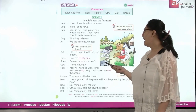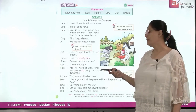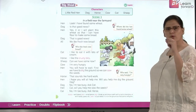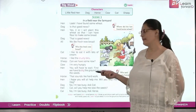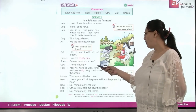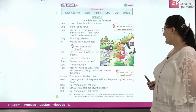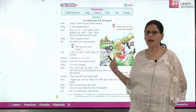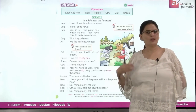Cat: I like to eat it with lots of cream. Horse: I like the crusty bits. Crusty means well baked, crunchy and crispy, and bits are small pieces. The sheep asks if they can have some now. Cow: I am very hungry. Hen: You will have to wait. First we have to dig the ground so that we can sow the seeds. Dig means khodana — we dig the ground to sow the seeds.